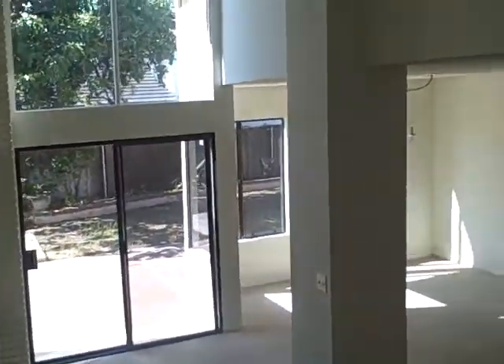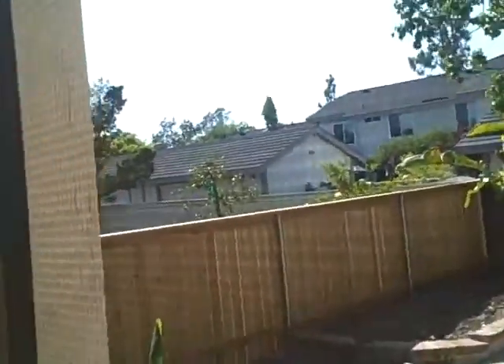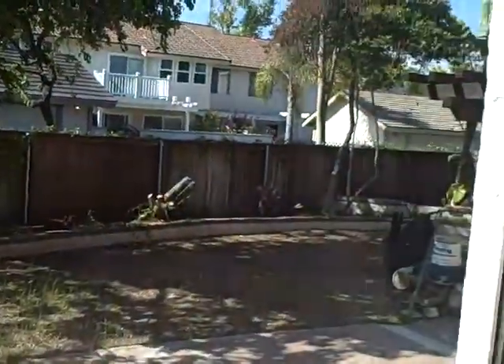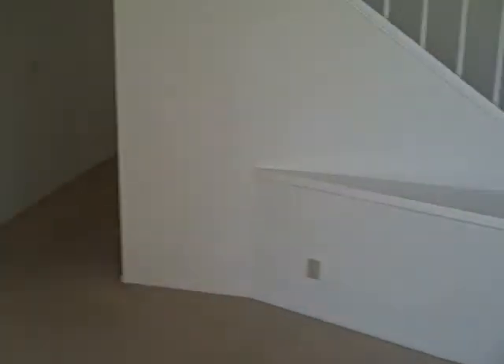Backyard again looks pretty bare — like they chopped down a bunch of trees. Lots of square footage in this place; it's about 2,033 square feet, so really open with lots of light. That could all grow back pretty quick. Looks like they've done quite a bit of work out there, so once the grass comes back, that should look pretty nice.